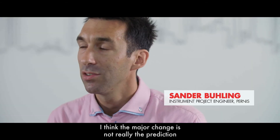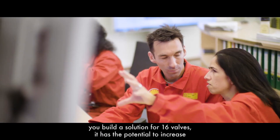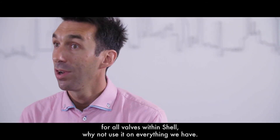I think the major change is not really the prediction — it's the scalable part of this project. We built a solution for 16 valves, but it has the potential to scale for all valves within Shell. Why not use it on everything we have?